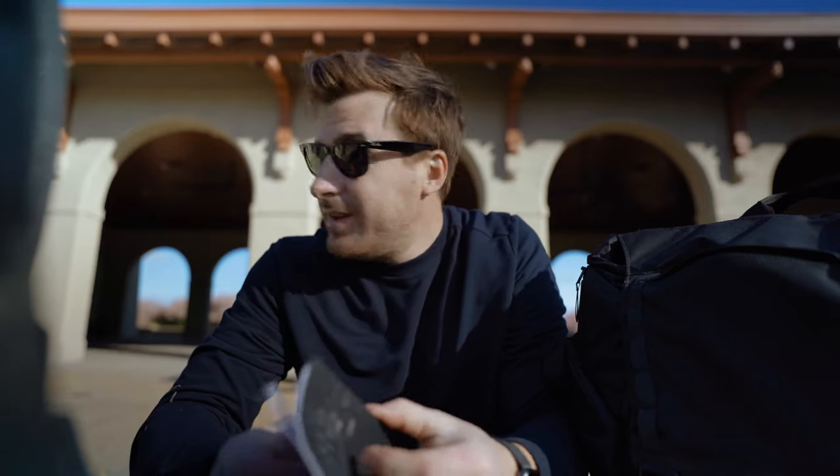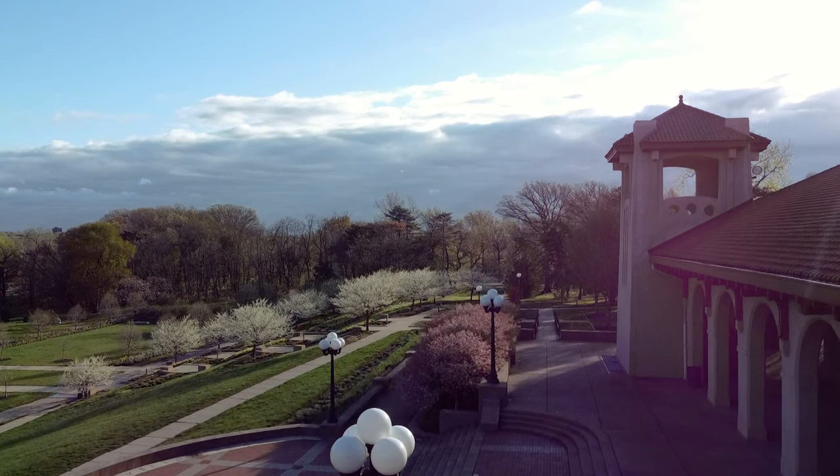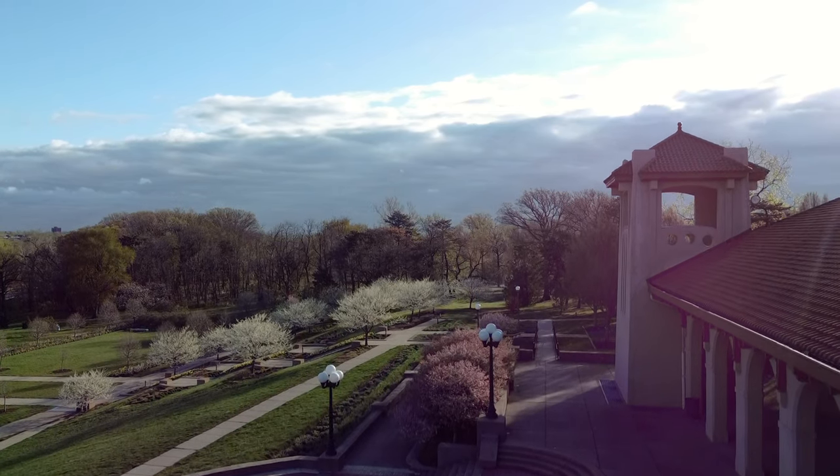Oh, that wind. Come on. Beautiful day though. Early April, upper 50s, low 60s, sunny.